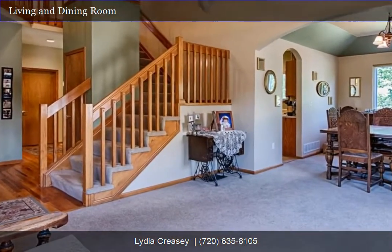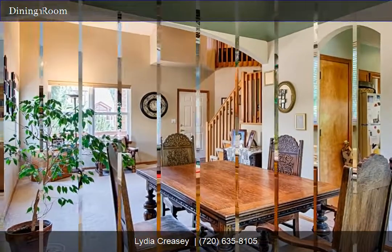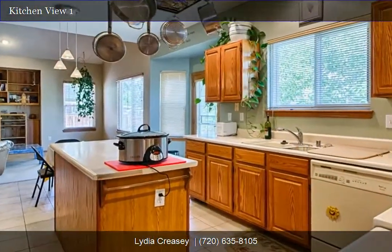Large front porch. Finished basement perfect for a game room, media room, fitness room, or guest suite, complete with a three-quarters bath.